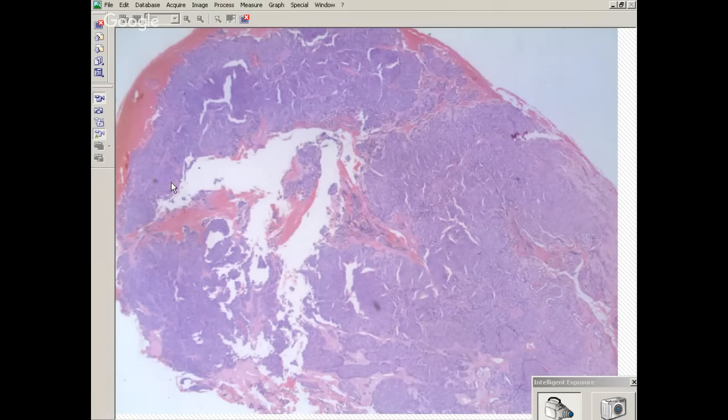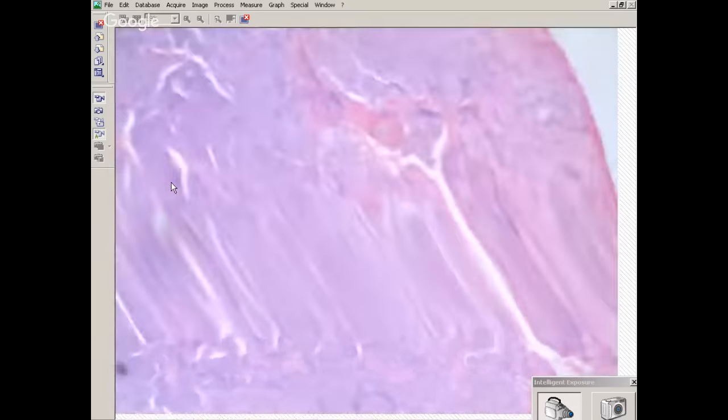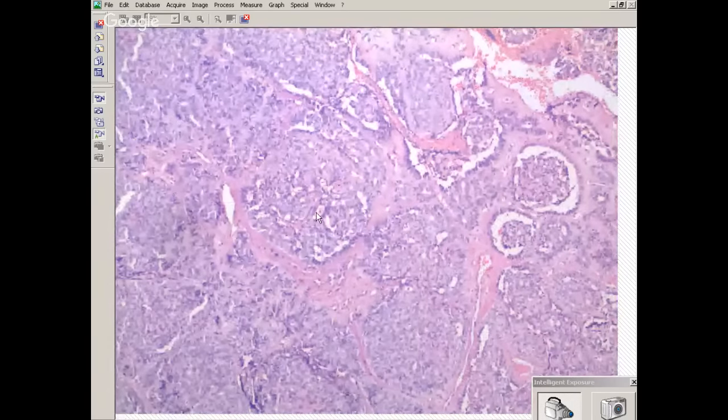If you look here, it's got a little bit of a cribriform pattern. And here you see these structures — what do they remind you of? Glomeruloid bodies. This is classic — you have this epithelial lining with retraction and outward growth that looks glomeruloid. Generally when you see this combination, what's the diagnosis? Cribriform adenocarcinoma of minor salivary gland type. What's it doing in the sinonasal tract? It can be there.